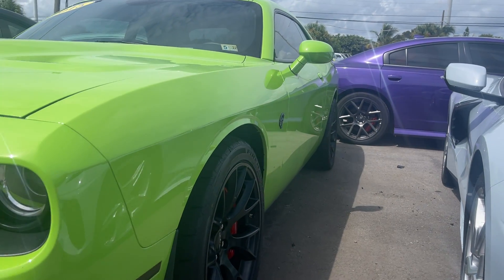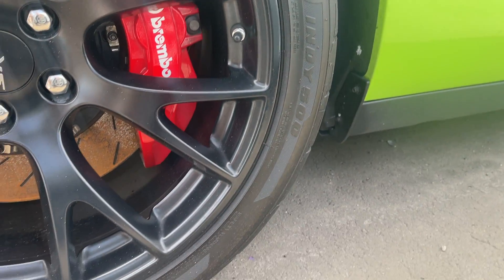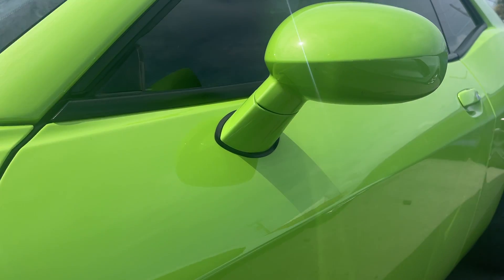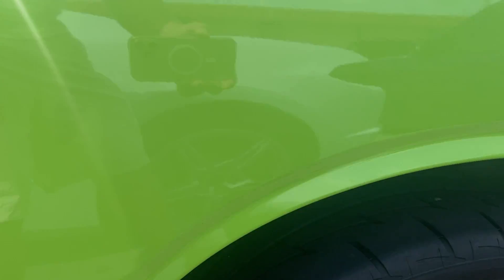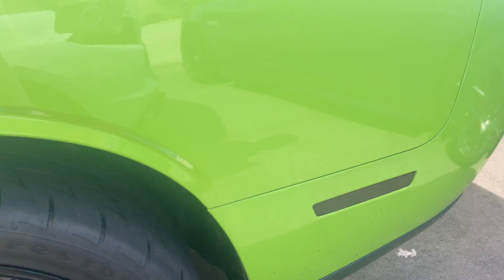Looking down the side of the car, I don't see any dents or dings — nothing jumping out at me, no major body damage. This is the driver's side front wheel — there's no curb damage, plenty of tread depth left on the tires. I think these tires have about 2,000 miles on them. This is the driver's side rear tire — doesn't show any curb rash or curb damage, and plenty of tread depth on those tires.